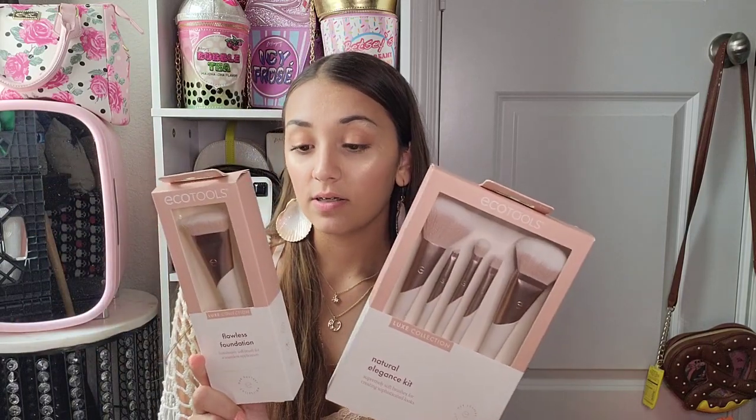I also got the foundation brush for 50% off. I really want to use the technique of spreading foundation with a brush instead of a blender, to see which one I'm better at. The packaging is also rose gold from the same Eco Tools company. The instructions say to dab foundation all over the face using the side of the brush in downward paint strokes, then flip to the flat side and blend from the center of the face outward. These brushes should be replaced every 12 months.